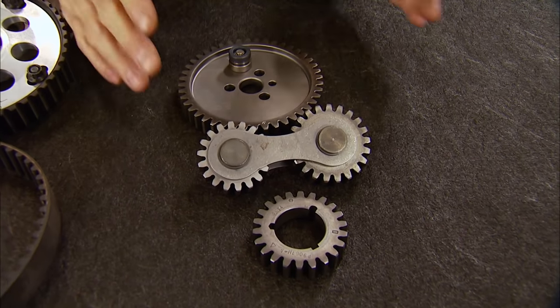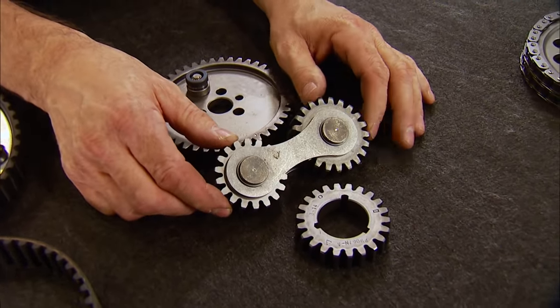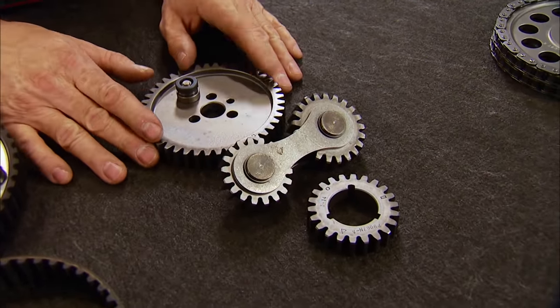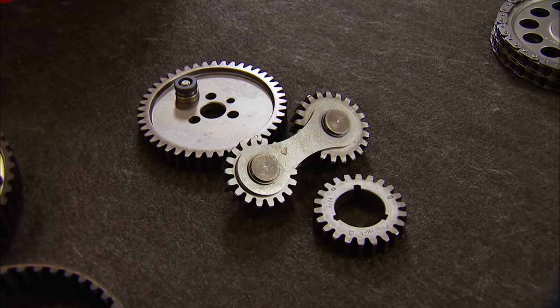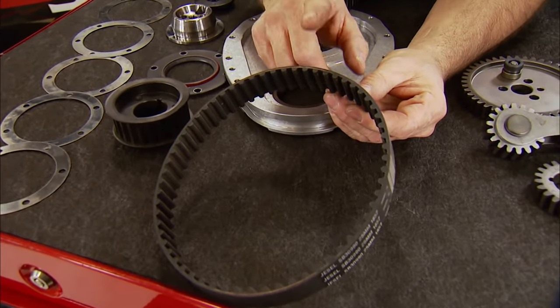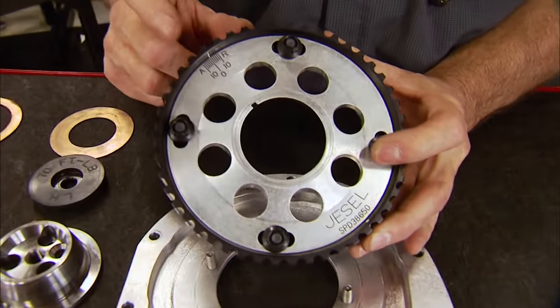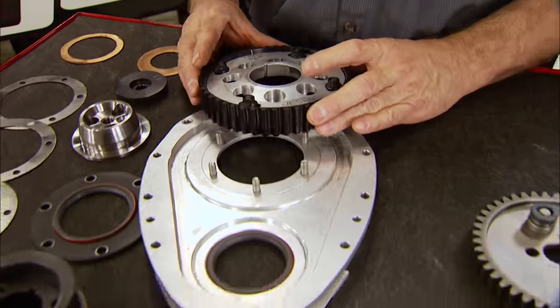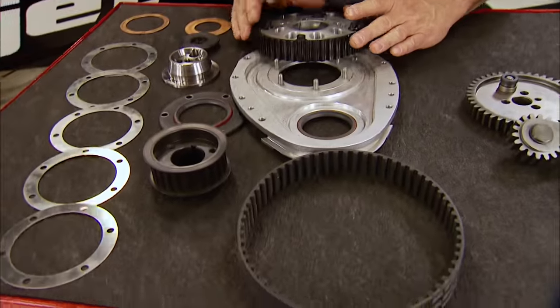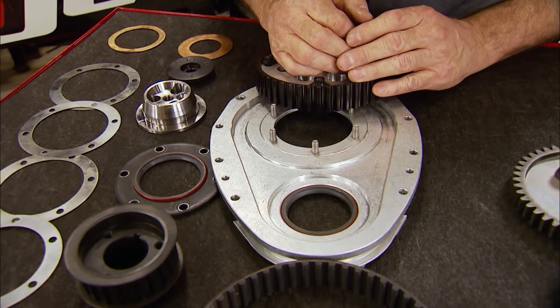Next is the gear drive — no chain here, just billet gears with an idler gear set between them keeping the valve train in sync. They are very accurate with the distinct whining sound every gearhead will recognize. Finally, the belt drive from Jessel is designed for high RPM and high power levels, utilizing a round tooth belt, a purpose-built front cover, and an adjustable cam gear for easy cam timing without removing a cover. It's the most expensive option, usually reserved for racing, but offers the utmost in accuracy, durability, and serviceability — including cam changes without dropping the oil pan.